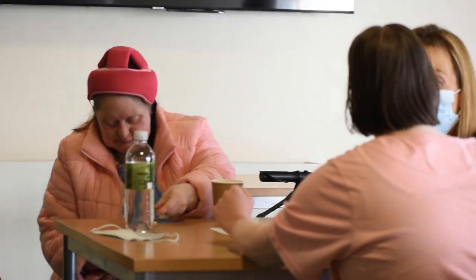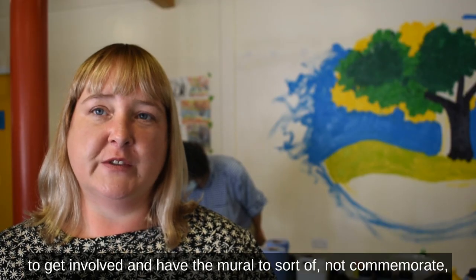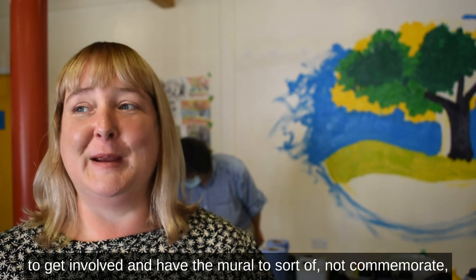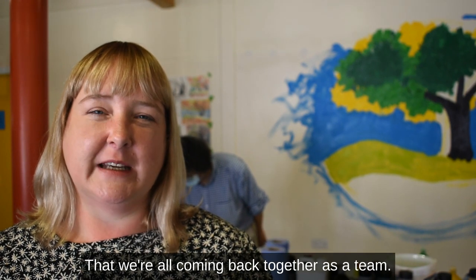As Tommy described it, it was quite clinical looking, cold, bare. We had a session with Tommy and staff were really keen to get involved and have the mural — not to commemorate, but to mark the fact that we're moving on from the last couple of years and that we're all coming back together as a team.